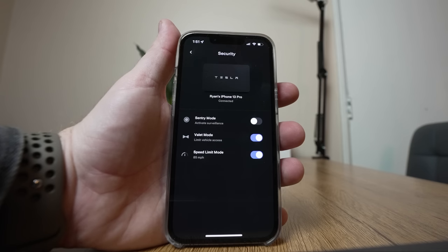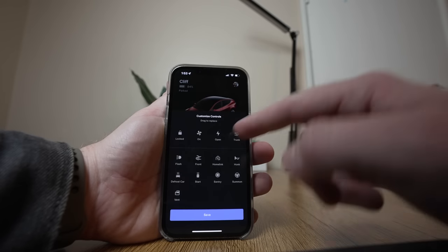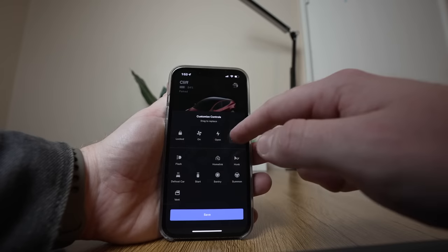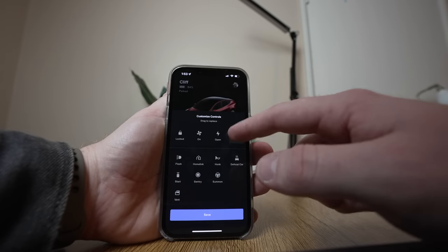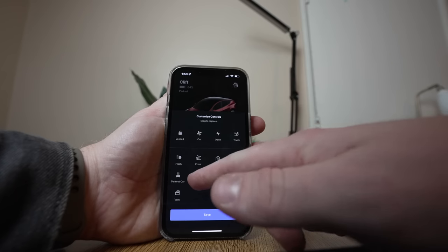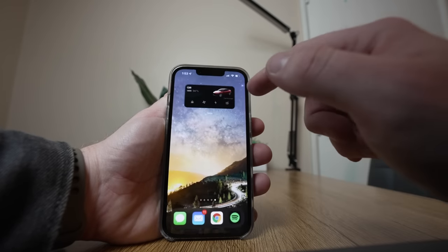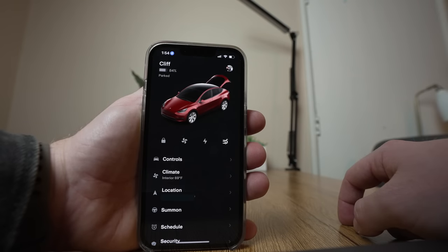A feature Tesla just recently added to the app is something long overdue: the ability to customize the quick controls. The standard quick controls include lock and unlock, climate, charge percentage, and front trunk opening. I always use the trunk instead of the front trunk, so I wanted this changed, and now you can. Simply press and hold on any of these icons and you'll bring up the customize controls option. You can swap any controls, and others have reported being able to put up to 5 icons there. What's great is that it also changes the controls for the widget as well.